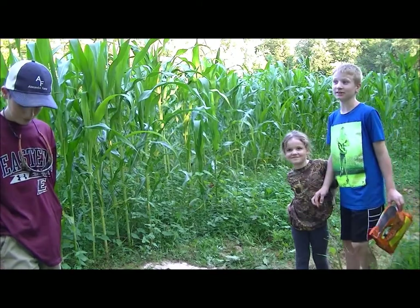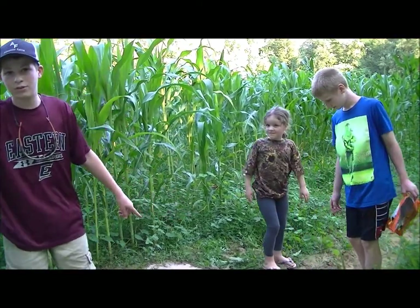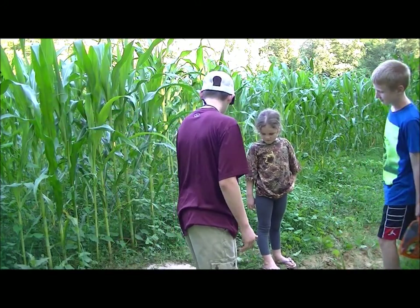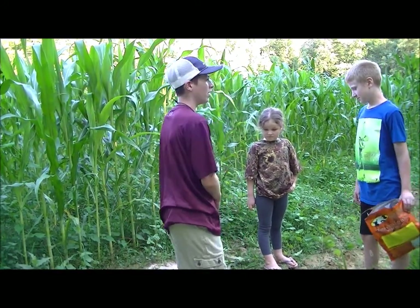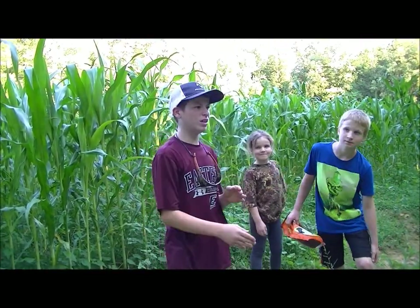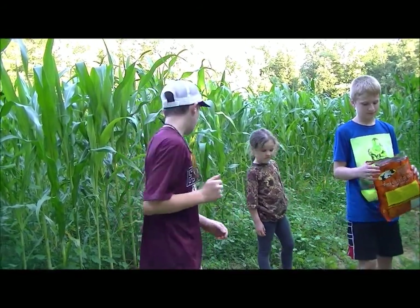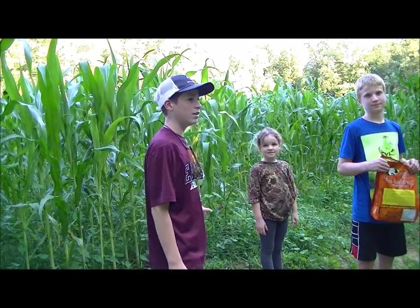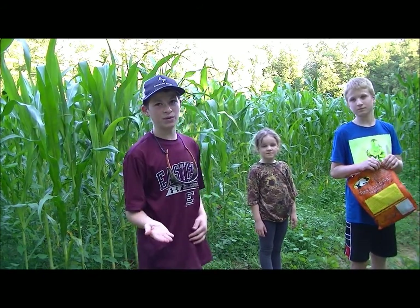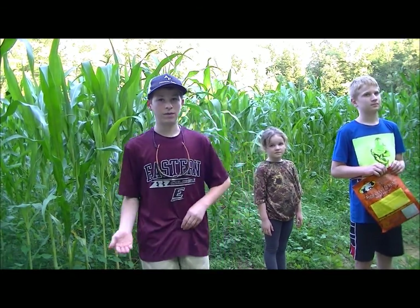We put it on a trail so when the deer are walking by they'll smell it and start eating it. I'm probably going to have a ground blind here come early bow season for the crossbow. If we keep getting them here, the does will start wanting to come, and you want does when the rut comes — because that's when the bucks are here, and that's when you find the big bucks.